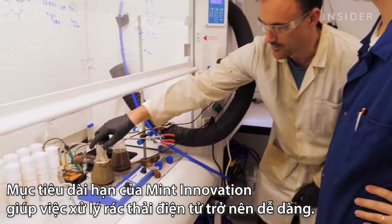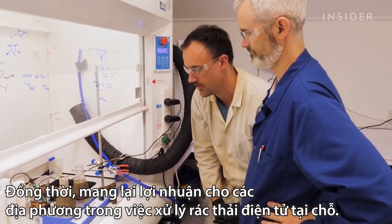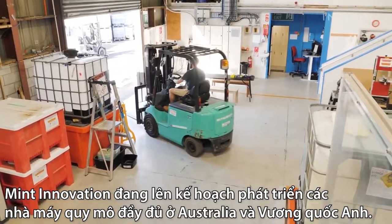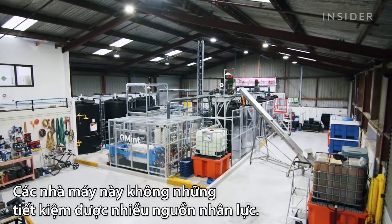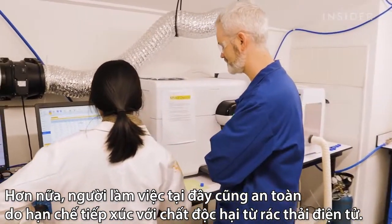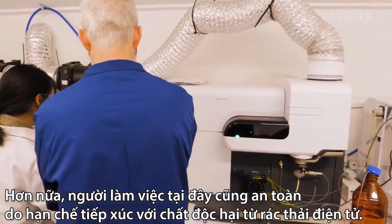Mint's long-term goal is to make it easy and profitable for cities to process their e-waste locally. The company is planning full-scale facilities in Australia and the United Kingdom. This smaller plant in Auckland, New Zealand was built to demonstrate how Mint's process works. The small number of employees would have limited contact with e-waste, keeping them safe from exposure to toxic compounds.